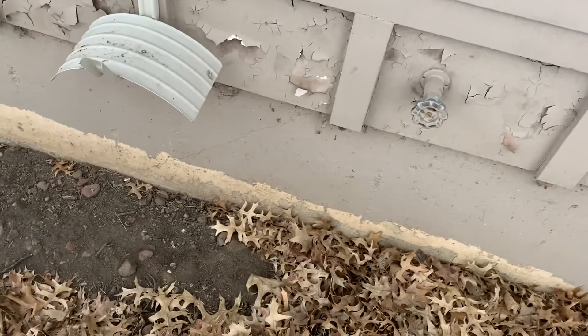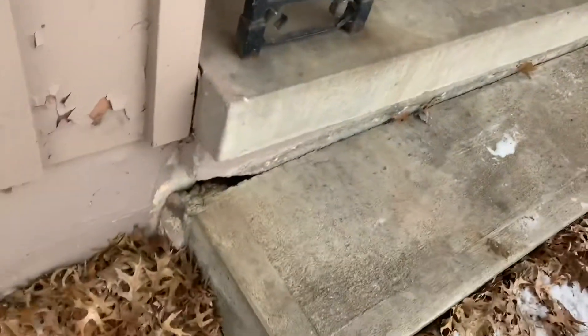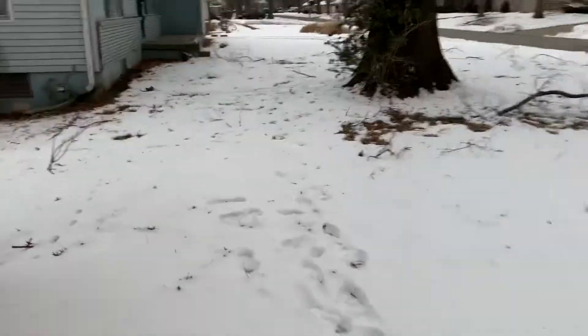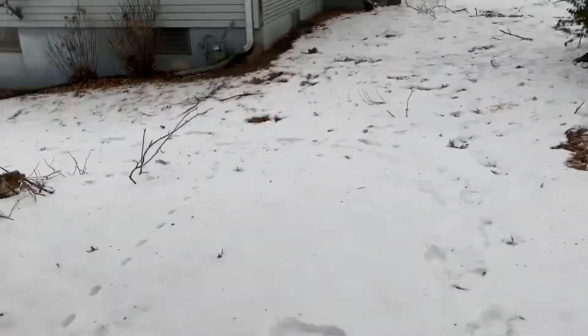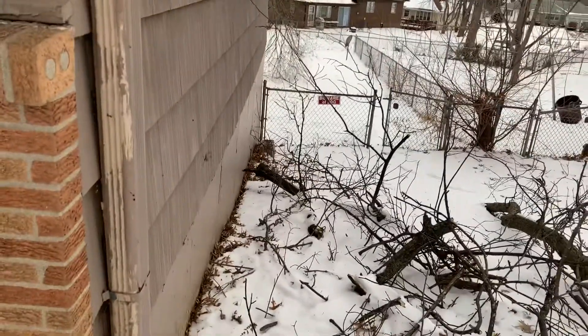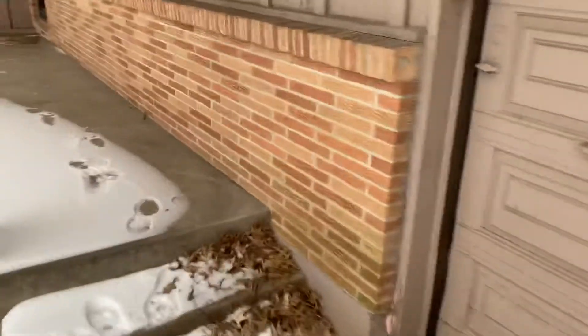I don't see any major cracks — there's a hairline crack in the foundation right there, but that's nothing I would worry about too much. There's a little bit of a void there. Going around to the other side, for the most part the wall looks straight. We'll go on inside and see what we can find.